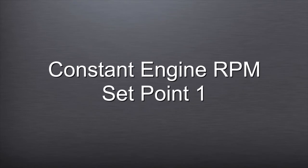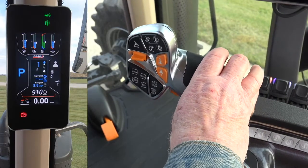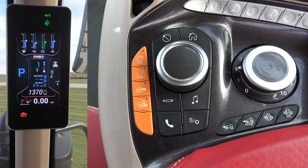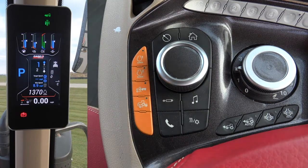Constant Engine RPM Setpoint 1: Set the throttle at the desired RPM, then press and hold the first button at the front of the orange buttons to store the RPM as Setpoint 1.